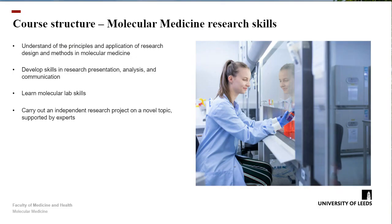The programme is structured around delivering core skills and subject-specific specialist knowledge. These core skills will help you firstly understand the principles and application of research design and methods in molecular medicine. We'll help you develop skills in research presentation, analysis of data, and communicating those data to people. We'll actually teach you how to work in the lab itself and learn actual molecular lab skills. The research project is also a really important component of the skills that you'll gain.